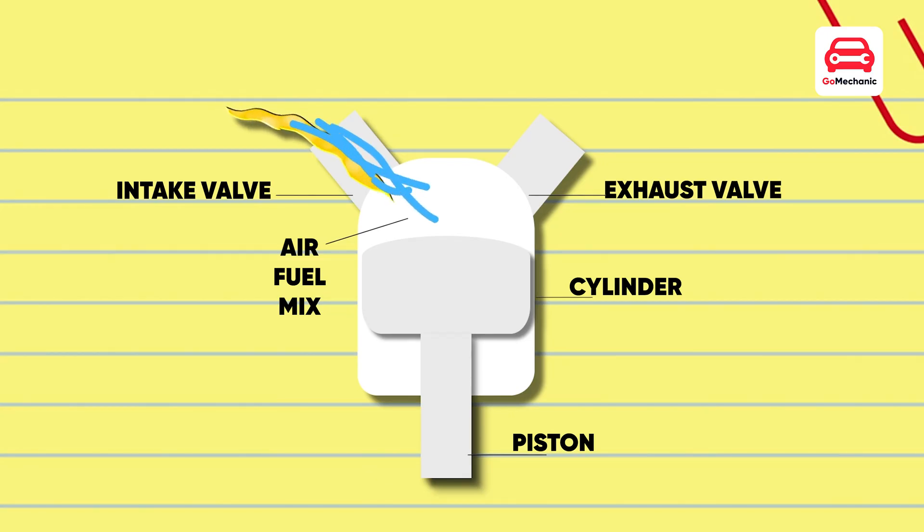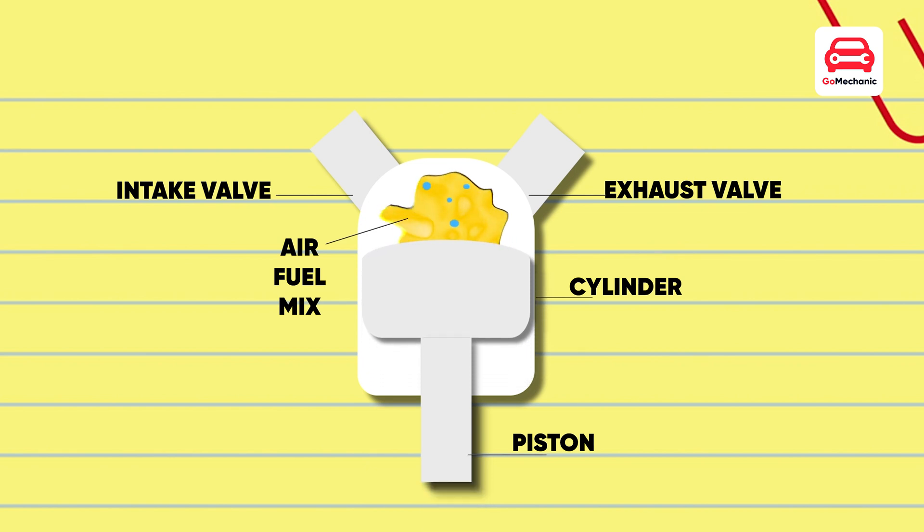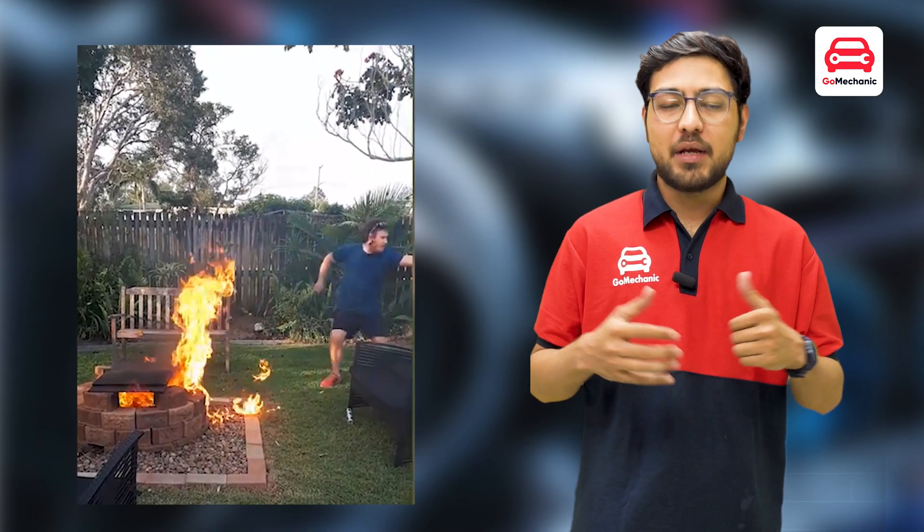Think of an engine like a massive pump. It sucks in air and fuel into a cylinder, compresses and combusts it, and pumps out exhaust gases. To get more power from an engine, we need to burn more fuel quickly.